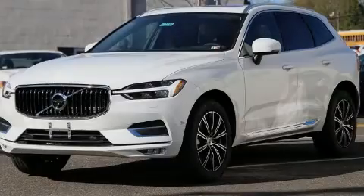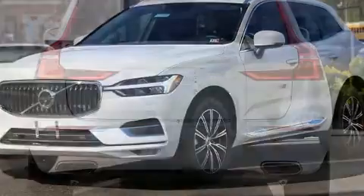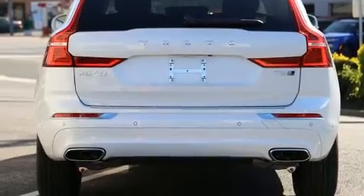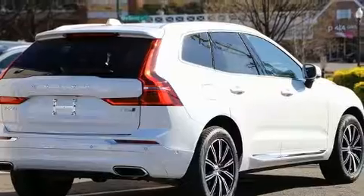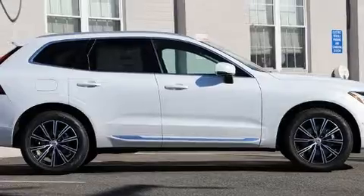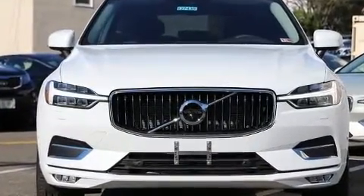Sensibility and practicality define the 2020 Volvo XC60. Smooth gear shifts are achieved thanks to the 2.0-liter 4-cylinder engine, and for added security, dynamic stability control supplements the drivetrain. All-wheel drive keeps this model firmly attached to the road surface. A turbocharger further enhances performance while also preserving fuel economy.